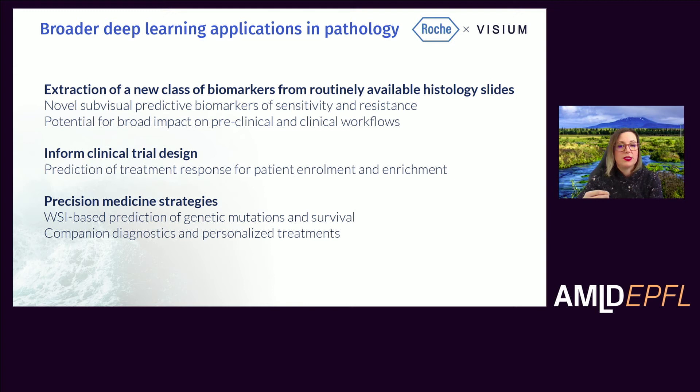These biomarkers can inform us and help us be more predictive — for example, to understand whether a particular patient or disease would be sensitive or resistant to a particular therapy. The more we can leverage from an H&E slide, of course, the broader our potential to impact preclinical and clinical workflows. Using biomarkers defined by applying these models, we can help use those biomarkers to inform on clinical trial design and to better predict treatment response.